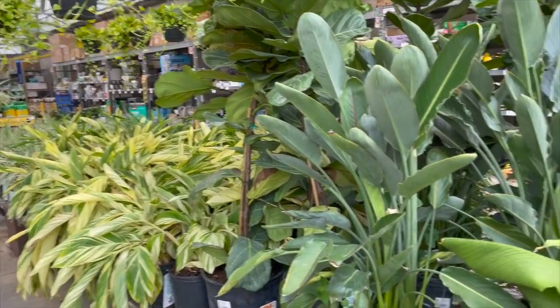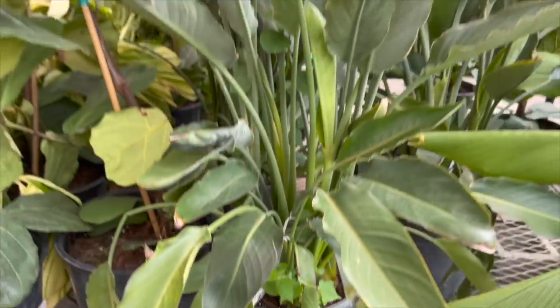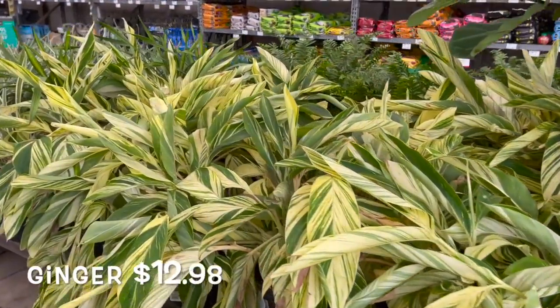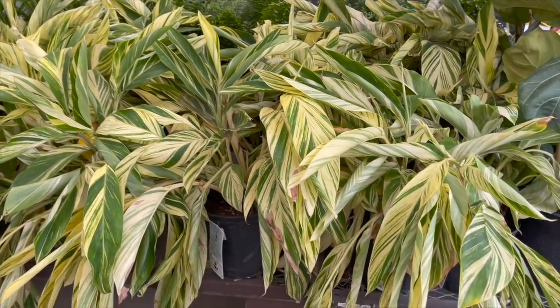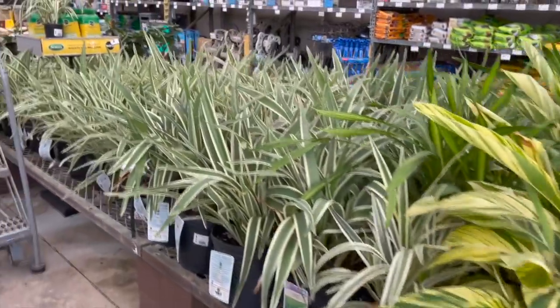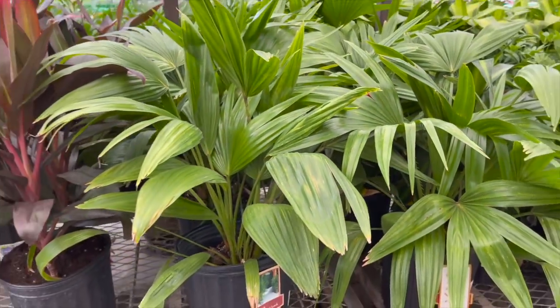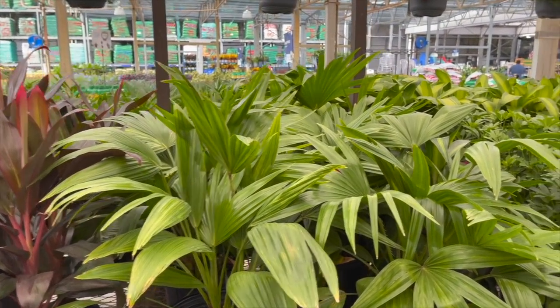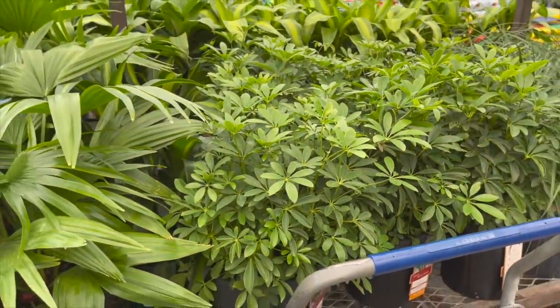I remember seeing them all the time at big box stores about maybe six months to a year ago and I haven't seen any in so long. So I don't see any outside here. They have some orange bird of paradise for $49.98, a bunch of ginger plants for $12.98, some Chinese fan palms for $14.98, and some Scheffleras, also $14.98. I don't think they have them outside.